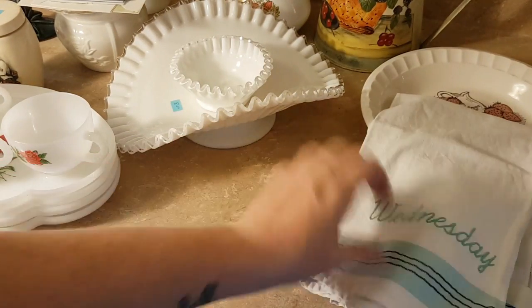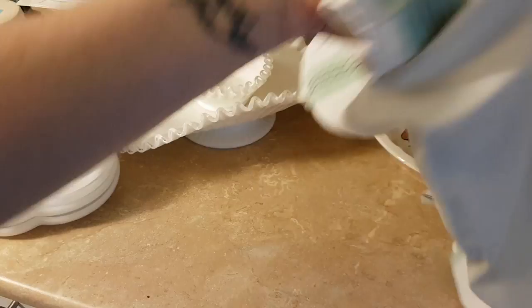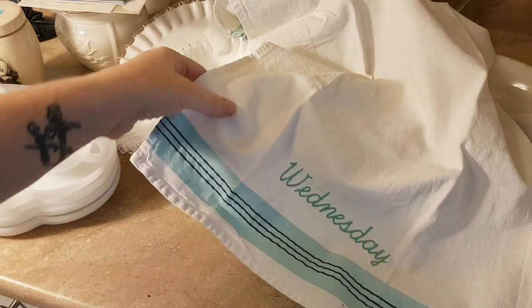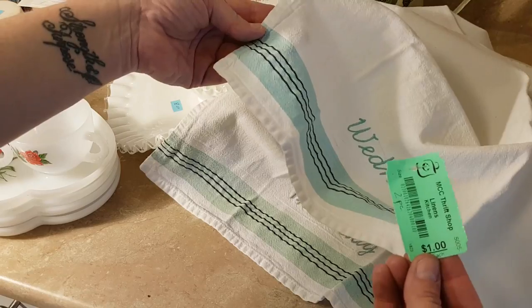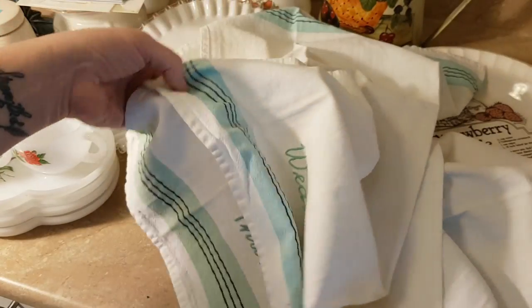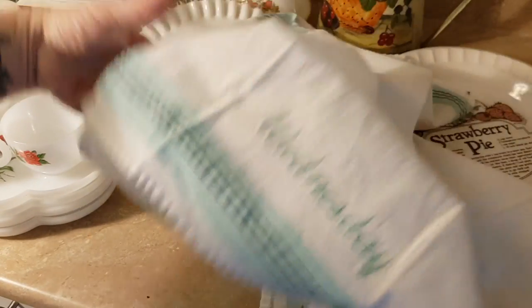This was from another thrift store. I got these two linen tea towels — one is embroidered Thursday and the other one is embroidered Wednesday. Those were the only two they had. They were 50 cents apiece, so I got two for a dollar. I like the colors — these aren't vintage, but they have that kind of retro color to them.